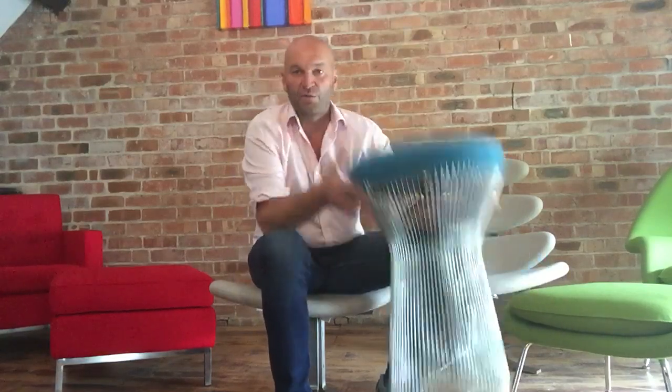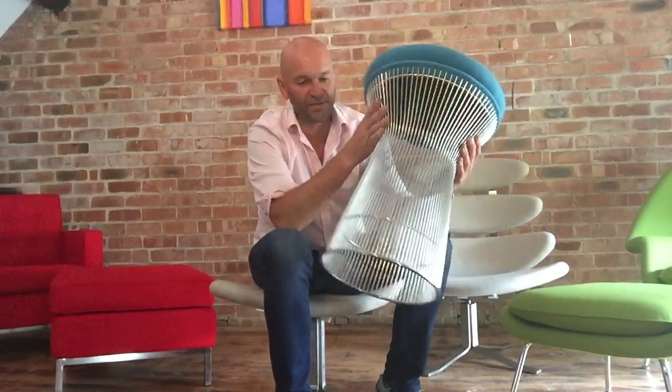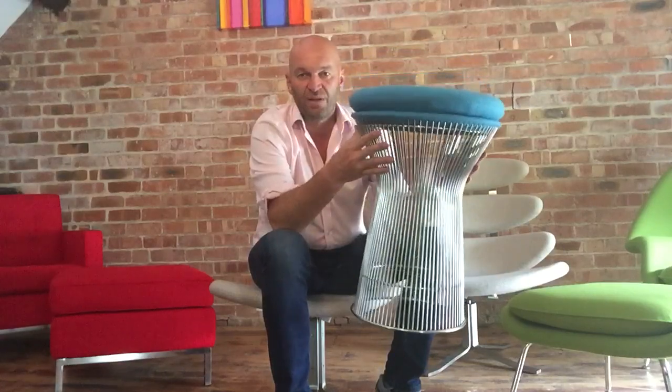That's a quick introduction to the Warren Platner Stool. Any questions, do not hesitate contacting us. Thank you for watching the video.